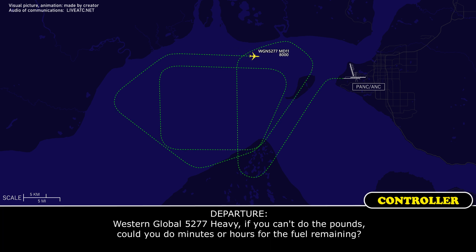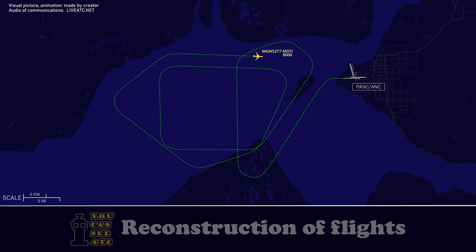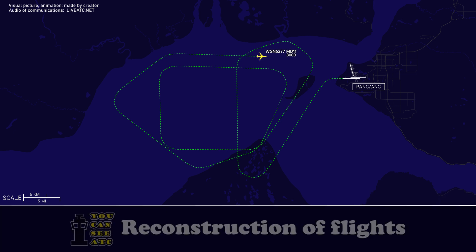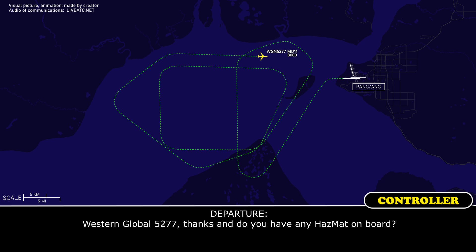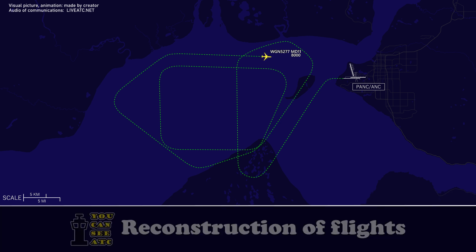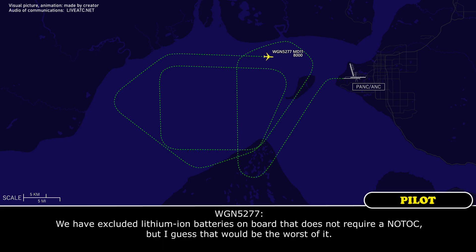Western Global 5277 heavy, if you can't give me the poundage, could you give me minutes or hours for fuel remaining? Yeah, it's about 49,000 pounds — 22,000 kilograms. Western Global 5277, thanks. Do you have any hazmat on board? Stand by. We have excluded lithium-ion batteries on board. That does not require a NOTOC, but that would be the worst of it.